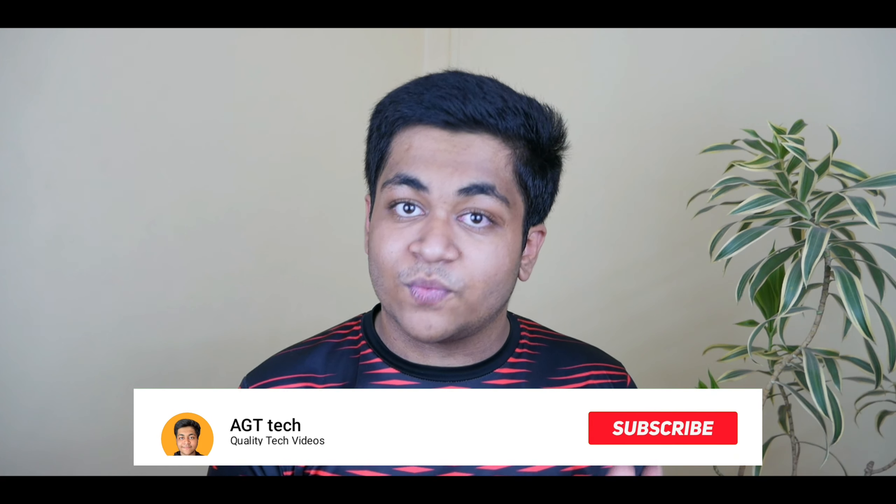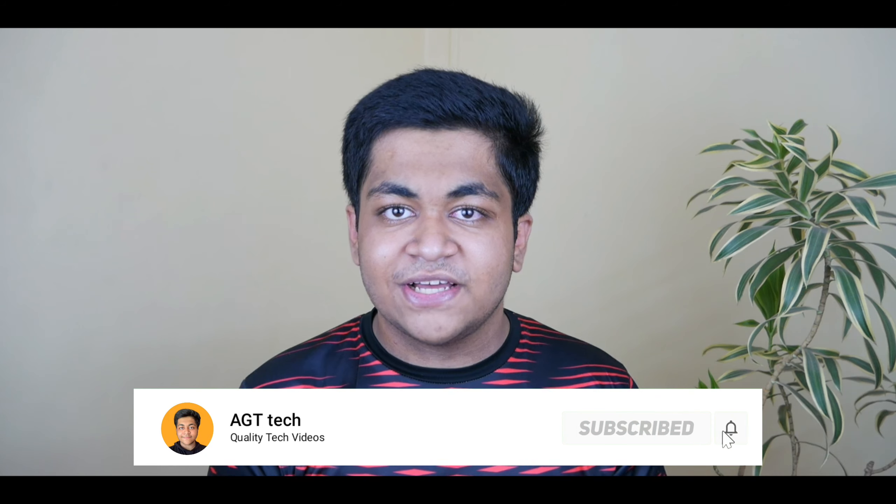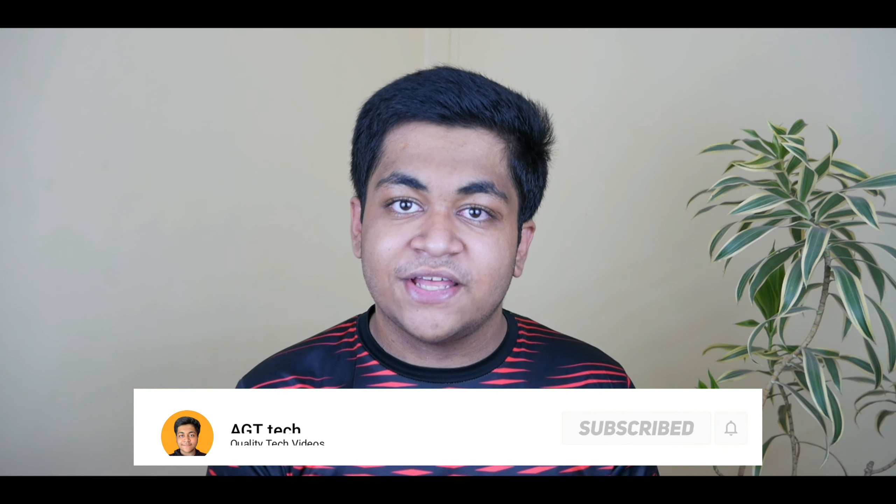What's up everyone, my name is Aditya and welcome to HD Tech. If you are following the news lately, then you know that Google themselves leaked the Google Pixel 5a.